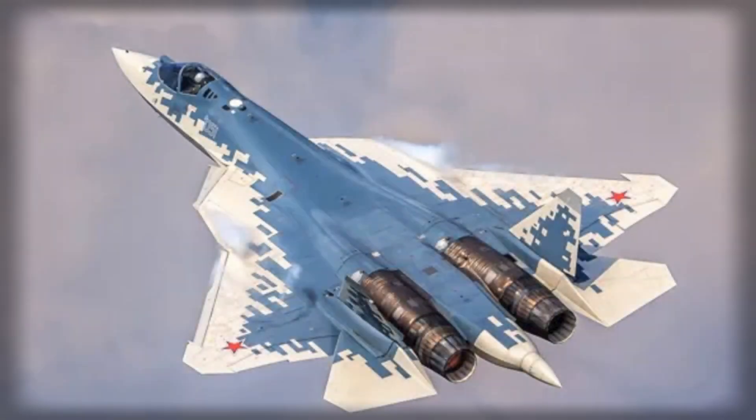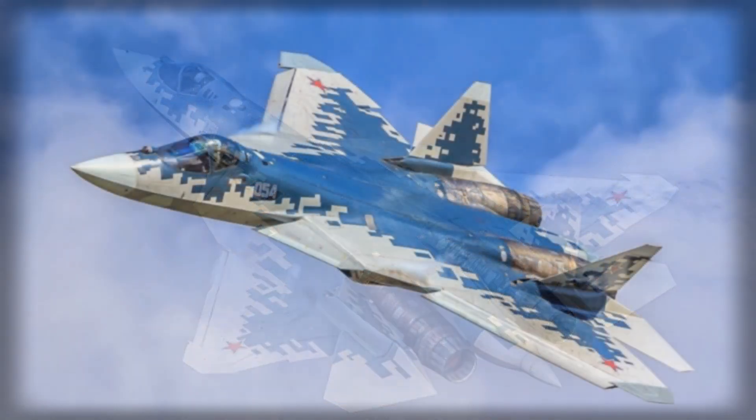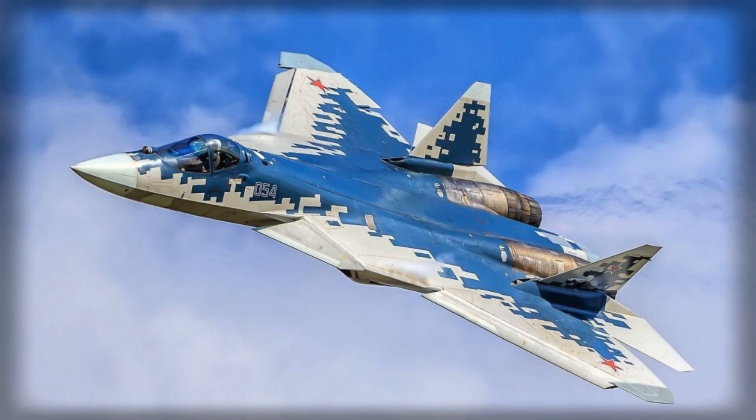The Su-57, Russia's fifth-generation fighter jet, stands as the most advanced aircraft in the nation's military aviation arsenal, combining stealth, maneuverability, and an array of sophisticated weapon systems to redefine modern aerial warfare.